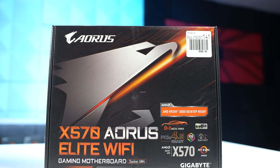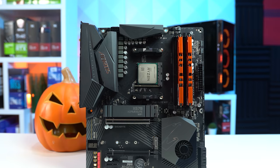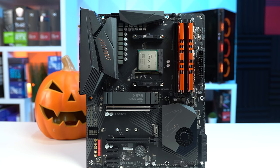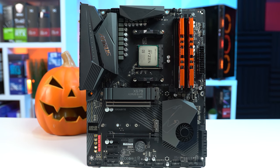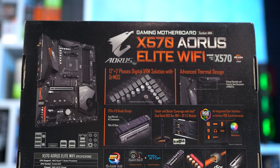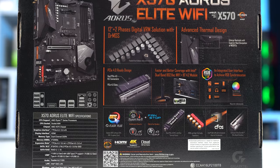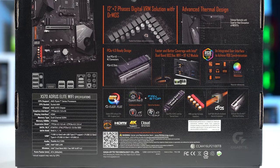Continuing down the parts list, we have our motherboard — the Gigabyte Aorus Elite Wi-Fi X570 — which pairs perfectly with the rest of our build. This X570 board will not only support the upcoming 5000 series CPUs, but it's also rocking a solid VRM power design for cooling and overclocking. It has full PCIe 4.0 slots, including PCIe 4.0 M.2 connectors.